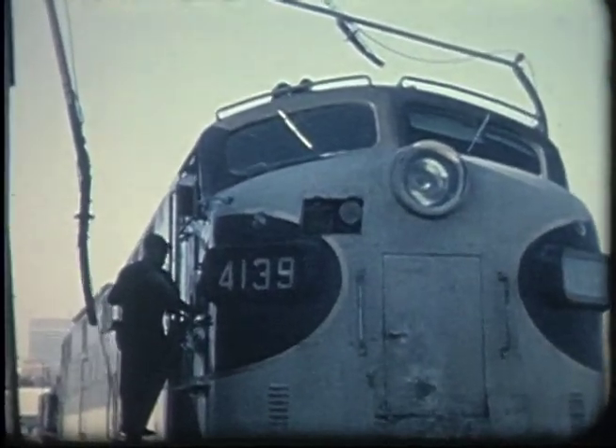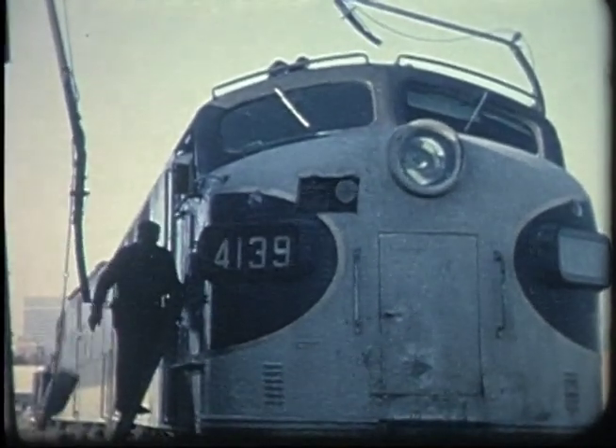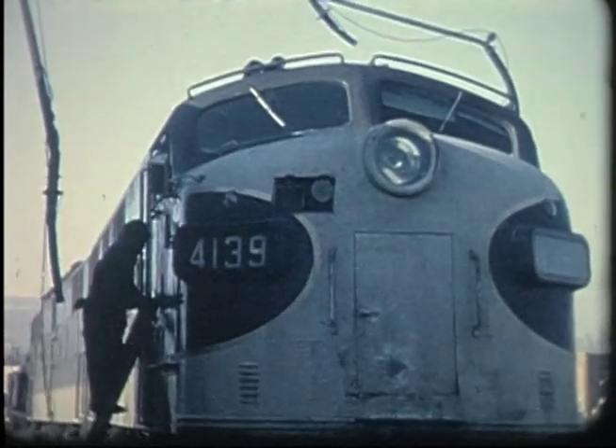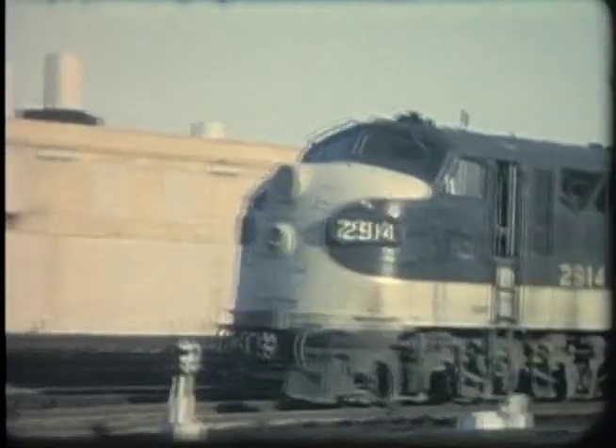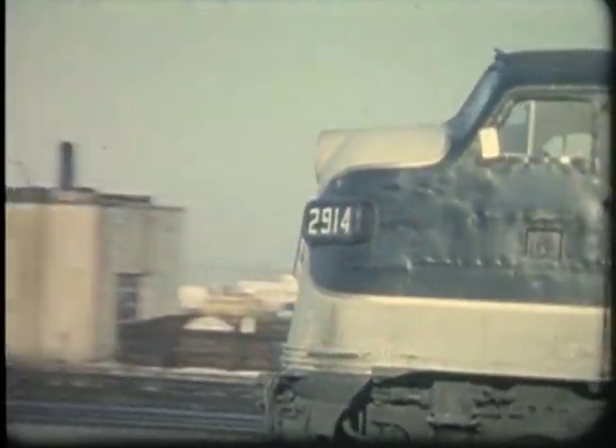It's time to service the Southern's locomotives. Motive power is switched into place for the departure of that night's Tennessean.